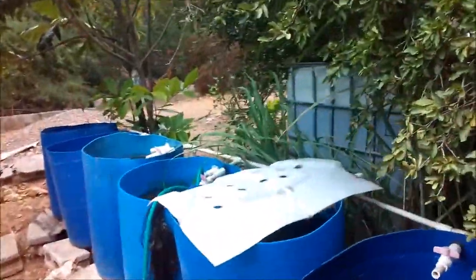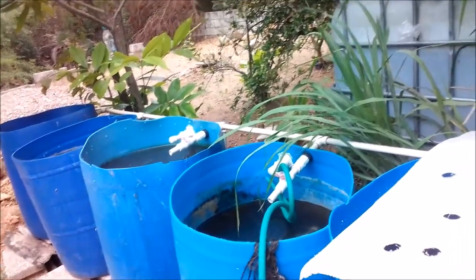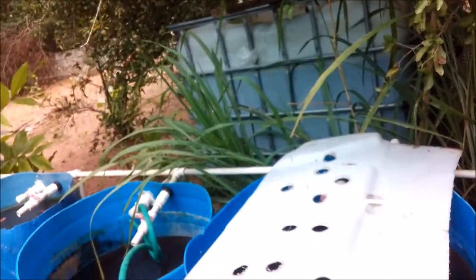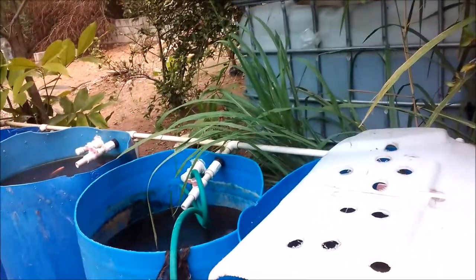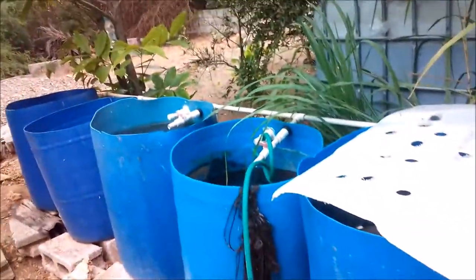Hi everybody, welcome again to another episode of Fish Keeping Jamaica. One of the things that probably bugs me as an individual with regards to fish keeping in a pond — not having aquariums — is when bugs from outside are able to come in. The issue is with dance fly, or what you call jug fly.